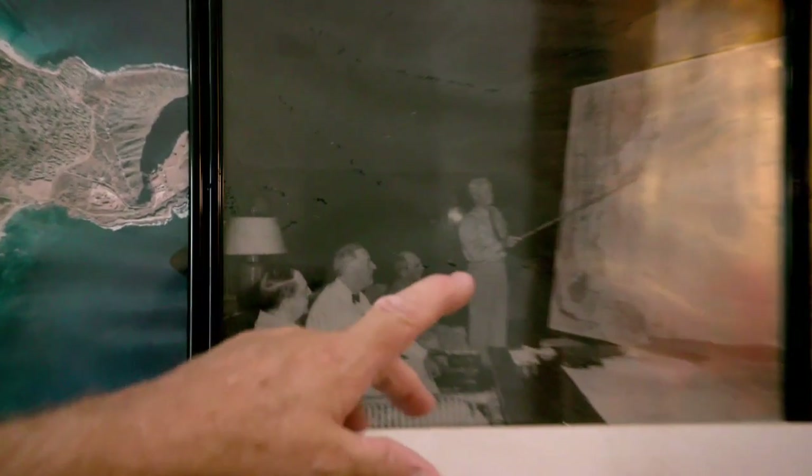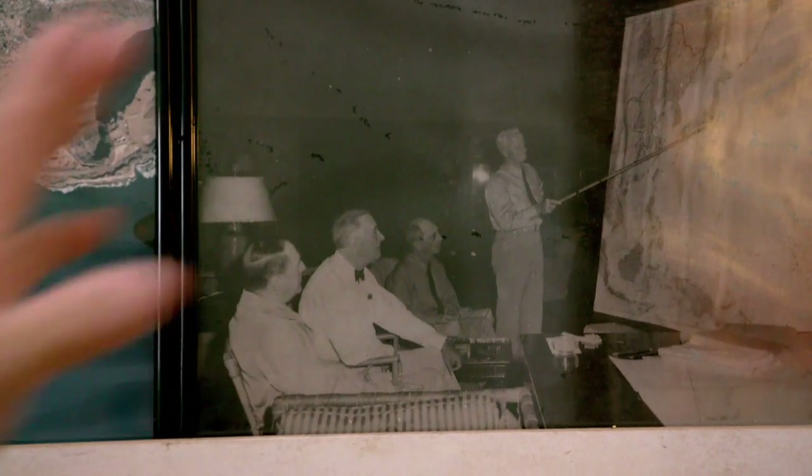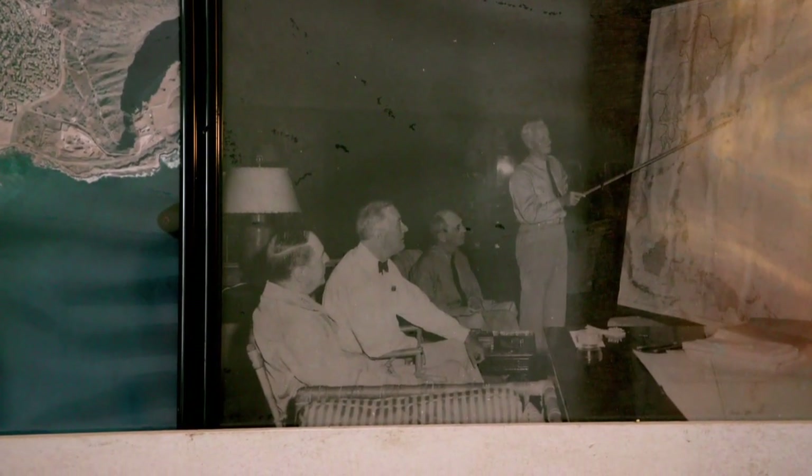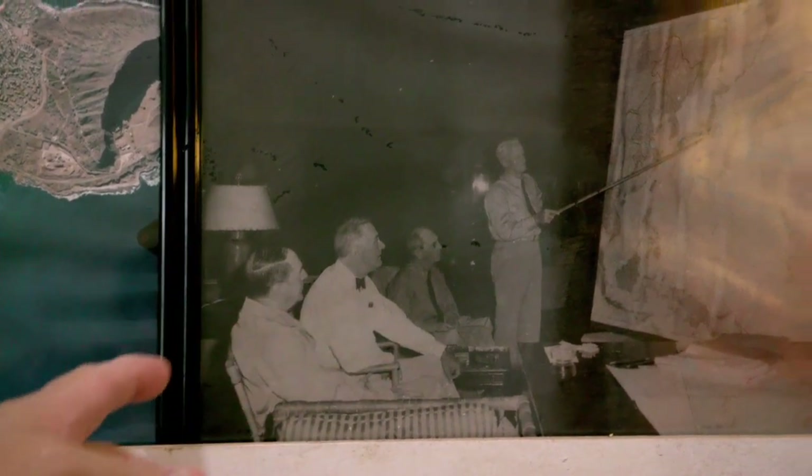This picture here is actually of Roosevelt sitting and getting a briefing on a map of how we were going to retake the Pacific. And after that briefing was over, Roosevelt went to a luau on this side of the island.